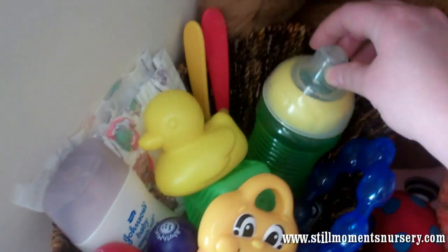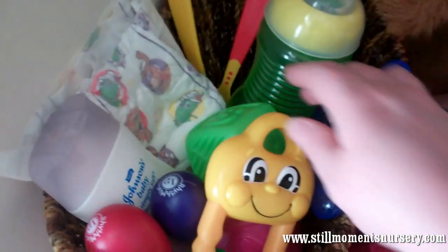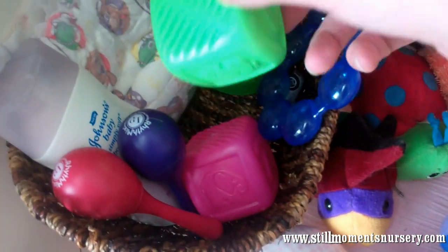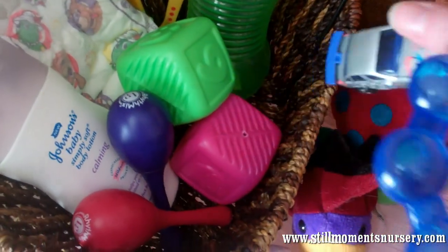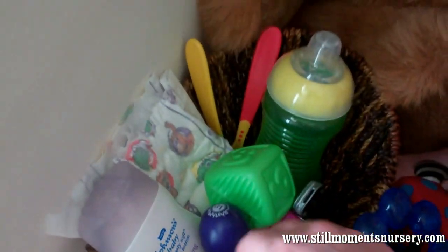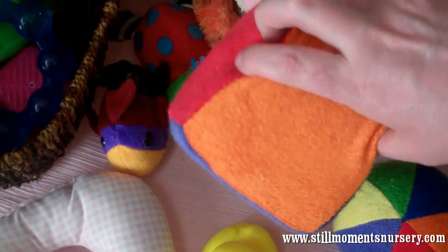I've got toddler toys. I've got bottles, spoons, and then you've got your little rubber duckies. Keys. Then you've got your building blocks, the teething rings, the little car down there for the boys. Rattles. And just basically a whole heap of, like, a little premmy headrest there. Little squeaky, bright coloured toys.